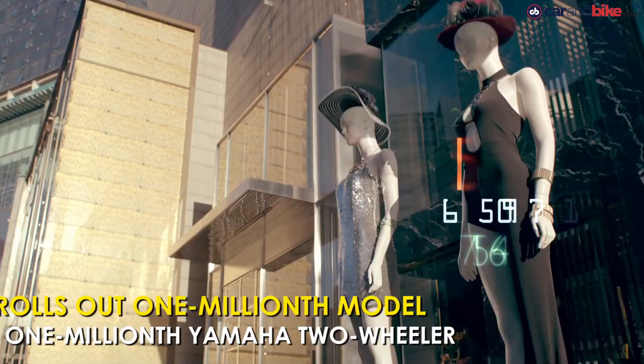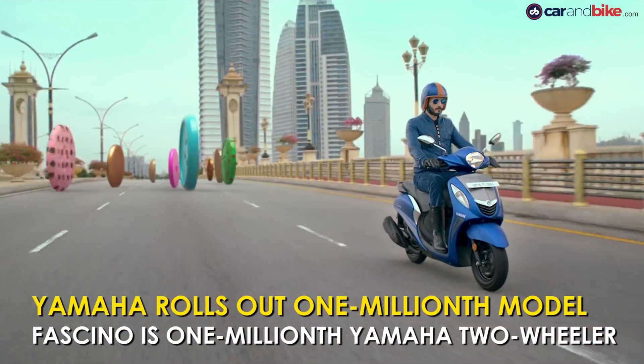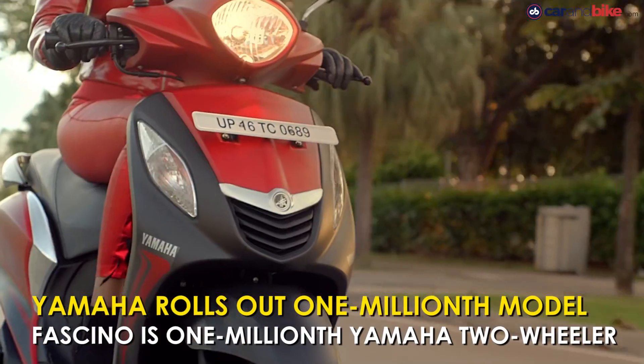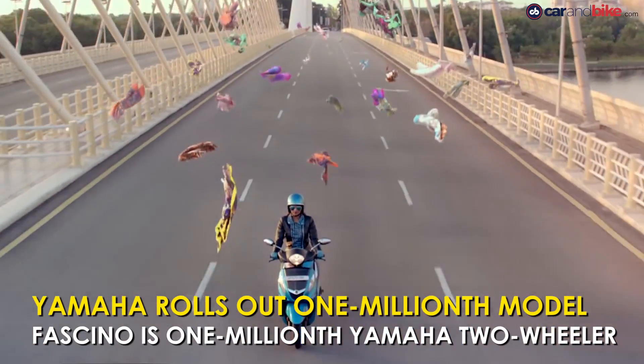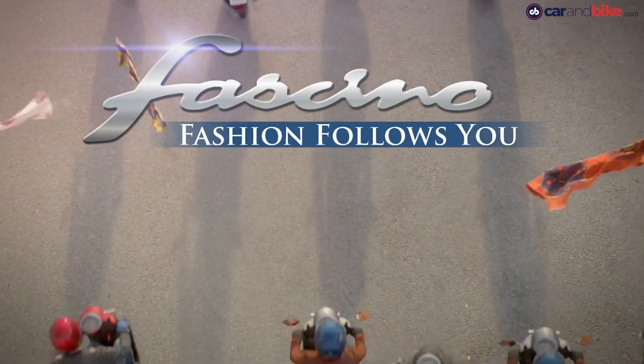Yamaha India has rolled out the 1 millionth model out of its Chennai factory. The 1 millionth model to roll out of the assembly line is the highly popular automatic scooter, the Fasino. Scooters and commuter motorcycles contributed significantly to the landmark production volumes from this plant.